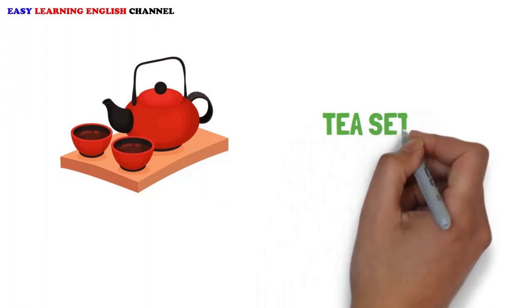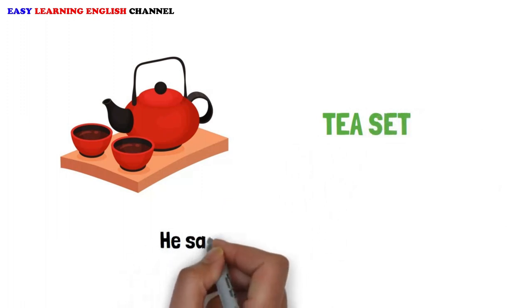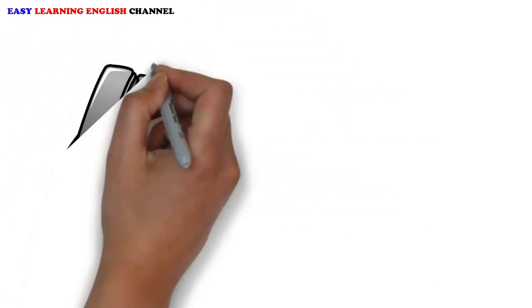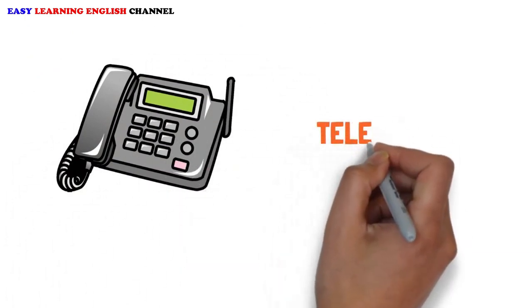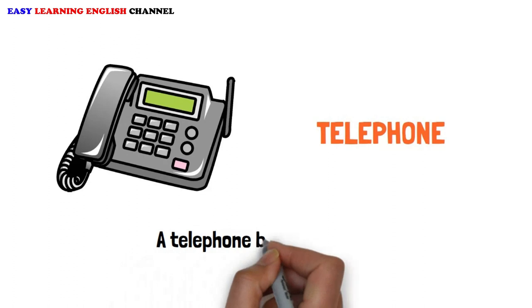Tea Set: He said he liked the tea set. Telephone: A telephone belongs in every home.